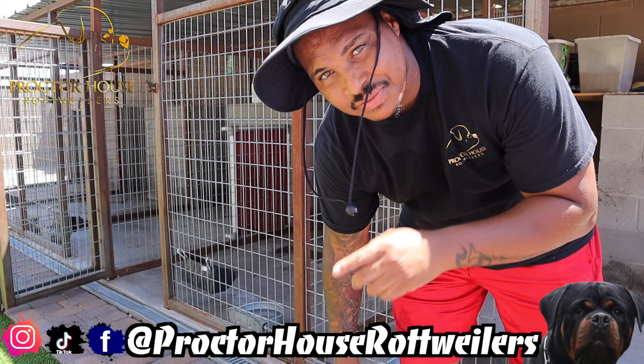I want to thank you guys for tuning in and coming along with us today. Be sure to hit that subscribe button, and when you do subscribe, be sure to hit that bell to turn on all post notifications to get notified when we drop our videos. Please give us a follow on Instagram and TikTok, as well as a like on Facebook — all at Proctor House Rottweilers.